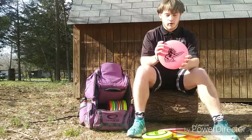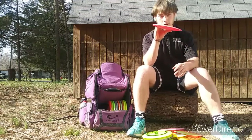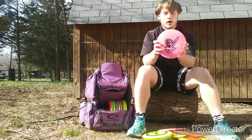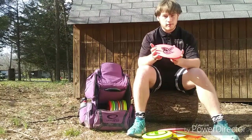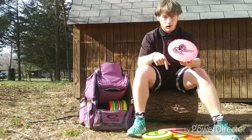Next up I have a Big Z Crank. I like to use this for very straight shots — I can put it on a touch of hyzer and have it flip up to flat, or I can throw it flat and have it ride just a hair. It's very controllable and holds whatever angle I put it on. I would say this is a very workhorse disc, but it's definitely not my most thrown distance driver — probably the purple Crank I showed earlier gets more use.